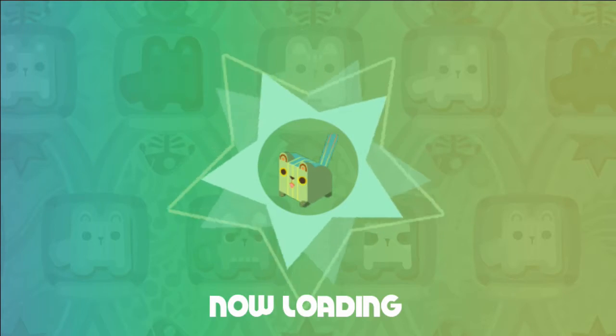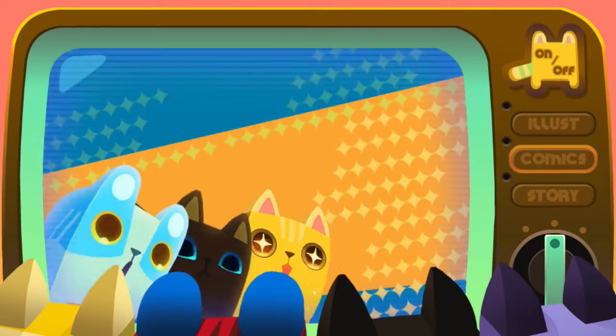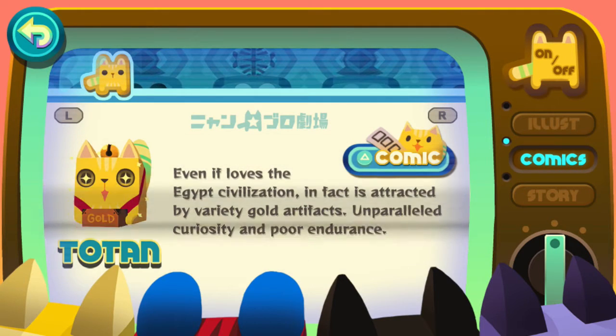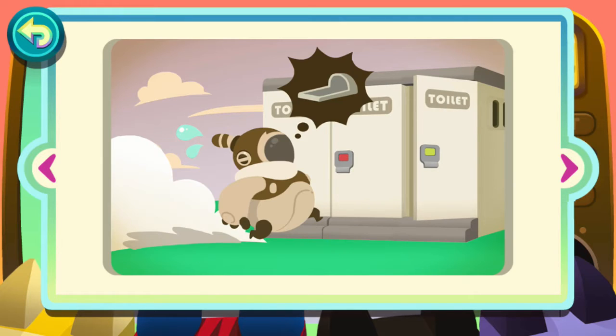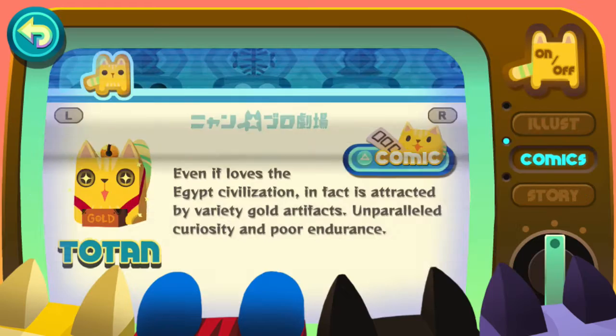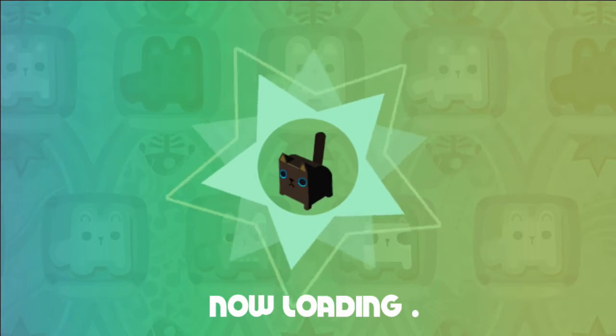You can watch the story at any time on the TV and see any of the CG scenes, or comics. You also get little information about the cats. The game is just ridiculously cute.